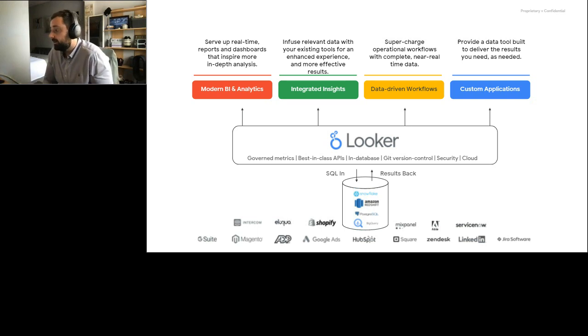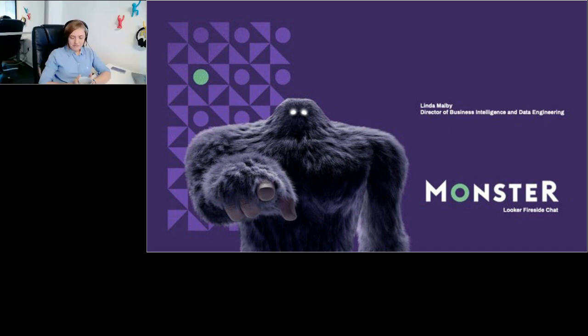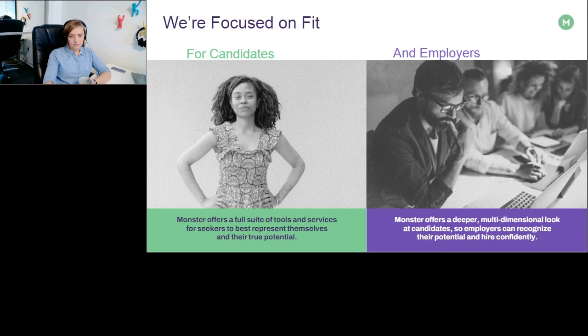That's very quickly a little bit about Looker. I'm going to pass over to our great customer Linda in Monster, and she might just introduce herself and go through a couple of slides on how Monster uses Looker. Thanks Robbie. So as Robbie said, I am Linda Malby. I'm Director of Business Intelligence and Data Engineering here at Monster. Whenever I say that, the first question I usually get is which Monster is it that you work for? The Monster that I work for is the recruitment company Monster. We are a Global Online Employment Solutions Company. We provide solutions for employment, career management, and recruitment solutions in general for job seekers and employers.